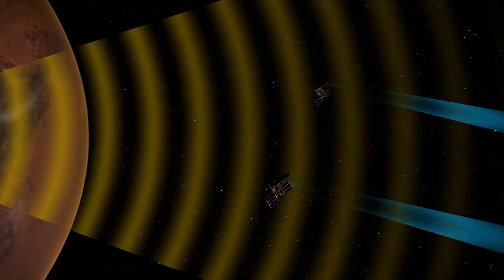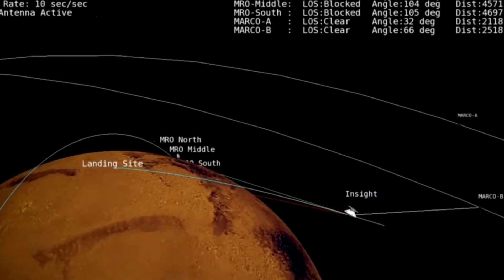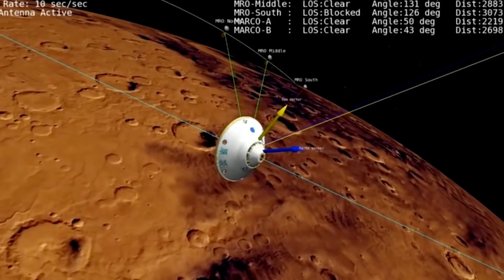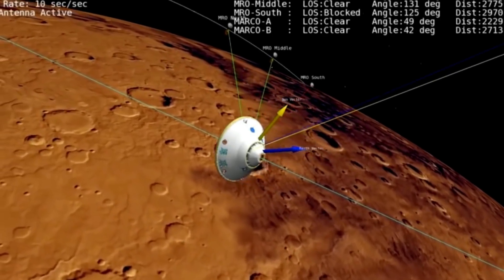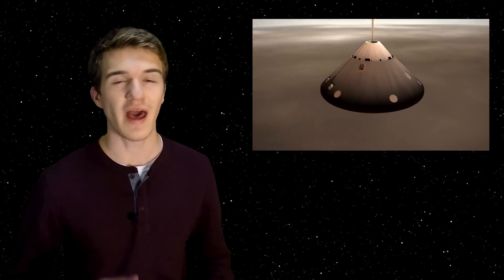This is important because it shows that in the future we can send these relatively cheap satellites to give us more information about the landing sequence and a live data feed when it's actually happening. Because of this, as soon as the parachutes were deployed, the Marco satellites were able to tell us when the heat shield was dropped and the rover successfully landed — all these things came directly from Marco A and Marco B.